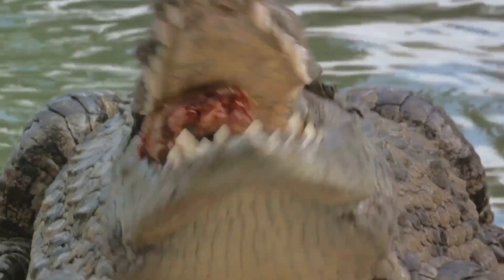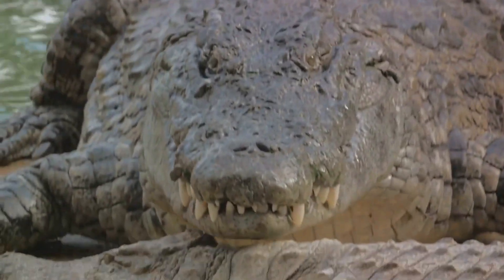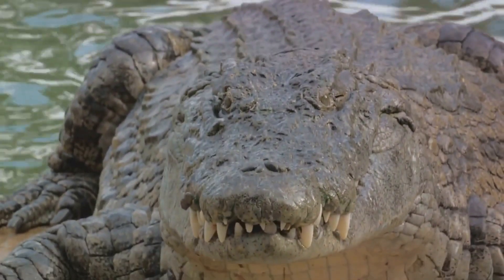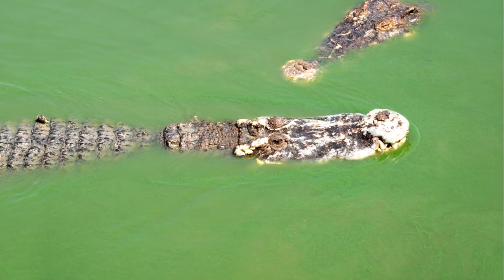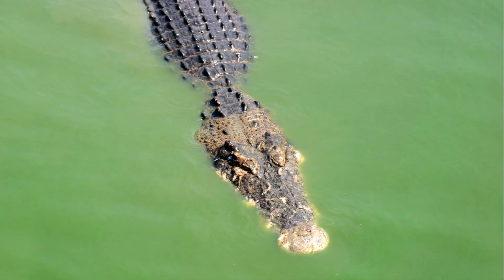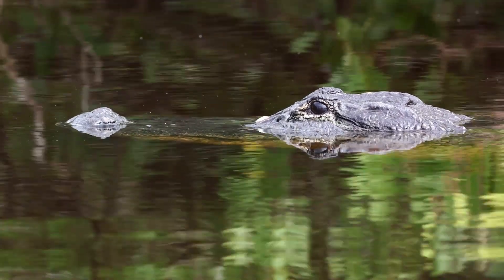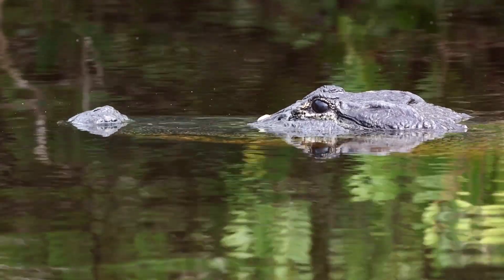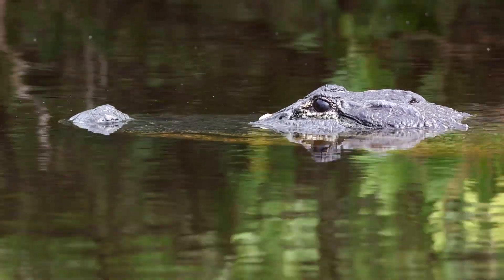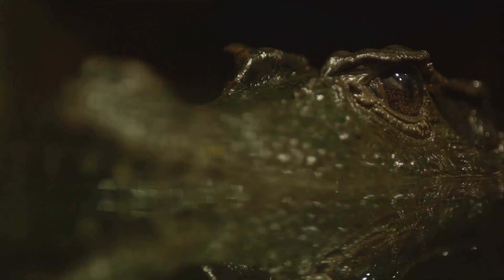Turning to dental arrangements, alligators' lower teeth are concealed when their mouth is closed, presenting a closed-mouthed smile. In contrast, crocodiles are not hesitant to display their teeth, with the fourth tooth on the lower jaw visible even when their mouth is shut. Observing their coloration, alligators typically exhibit a darker gray bordering on black, whereas crocodiles favor a lighter shade of olive brown.